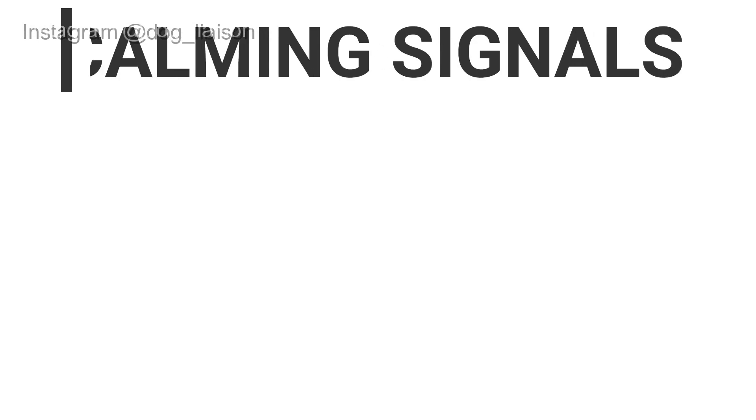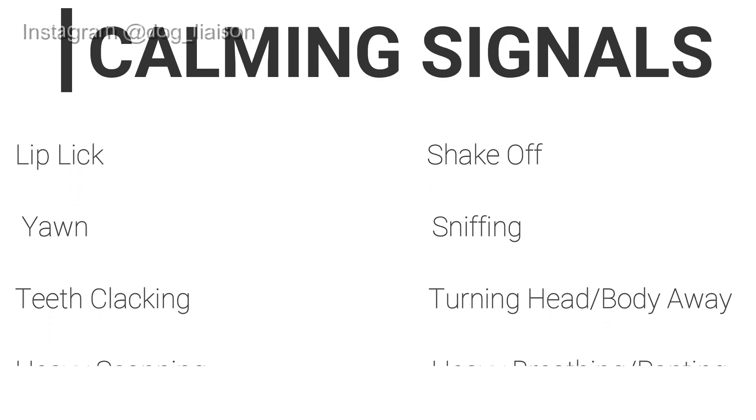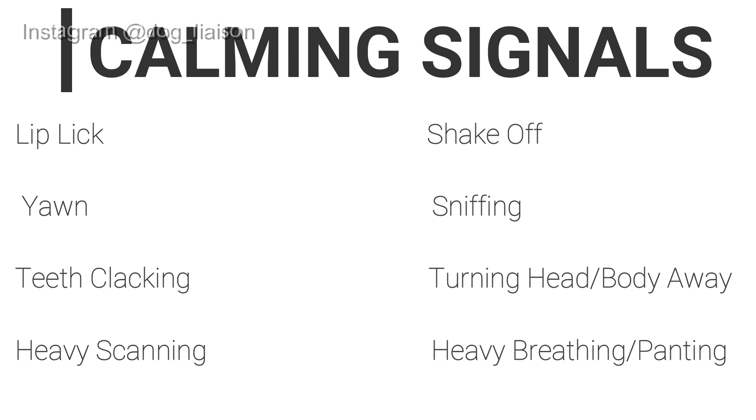The objective of the dog when going through calming signals is hazard avoidance, as discussed in the first video. This is meant to deescalate and release tension — that is why we call them calming signals. Some common calming signals are: the lip lick, a yawn, teeth clacking, heavy scanning, the shake-off, sniffing the ground, turning the head away, and panting or heavy breathing.